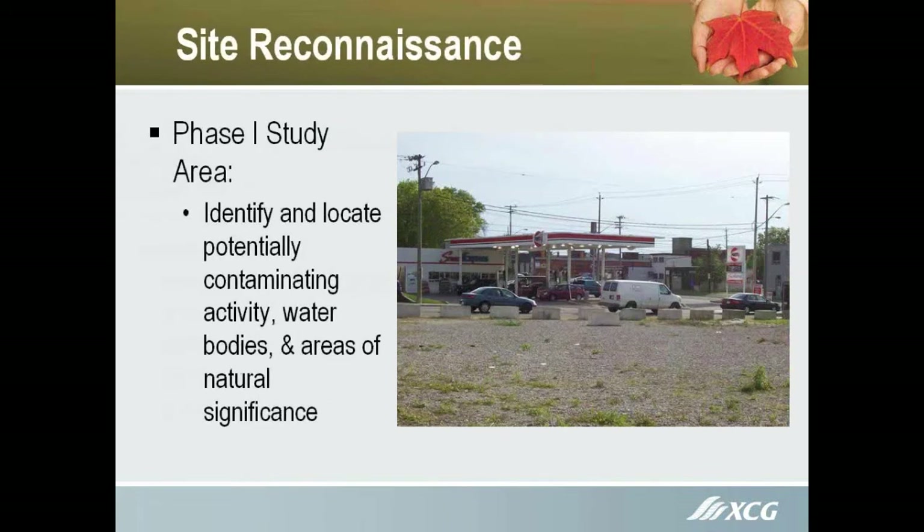Within the Phase 1 study area, we have to identify and locate all potentially contaminating activities, water bodies, and areas of natural significance. This is where the QP has pretty heavy involvement — making a determination of the potential for these contaminating activities in the area to have possibly impacted the Phase 1 property itself. It boils down to there being a little bit of interpretation and experience involved.